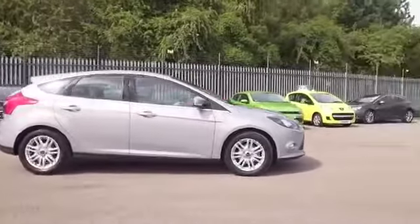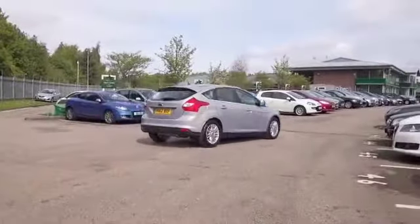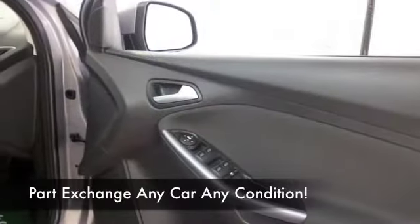This has the 1.6 petrol, so capable of about 57 mpg on that longer run.